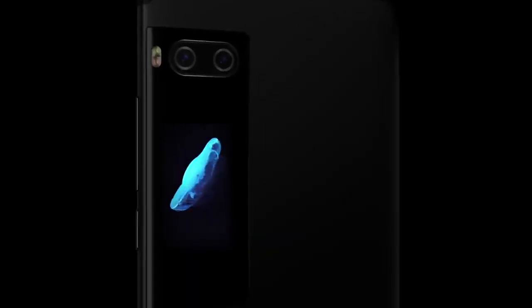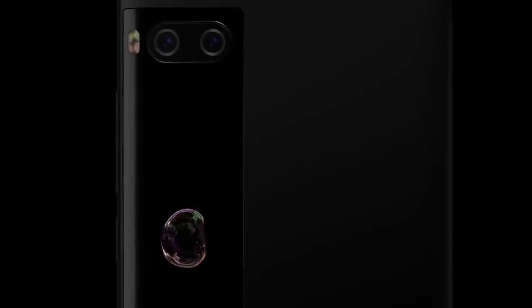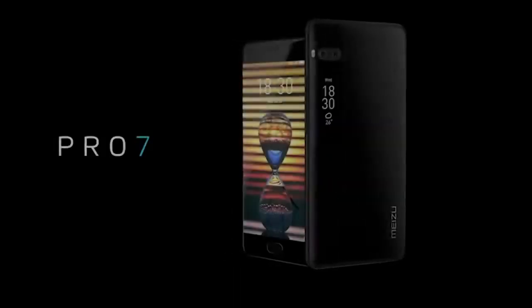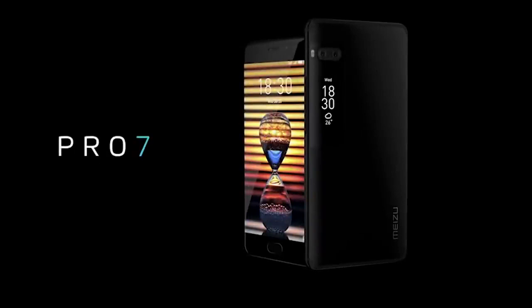The Pro 7 also displays other information such as steps taken during the day, the weather, and battery charge. The hardware is the MediaTek Helio X30 processor with 6 gigabytes of RAM and a 3,500 mAh battery. This unusual device is available in three colors: red, silver, and gold.